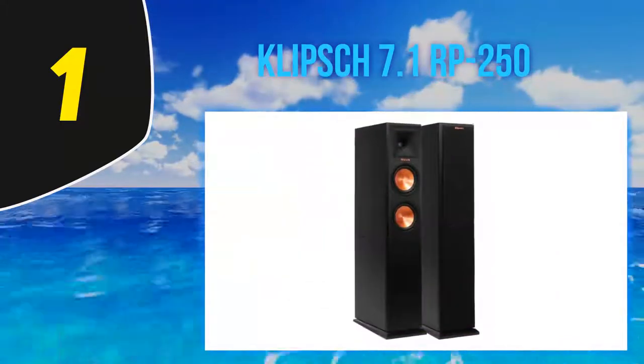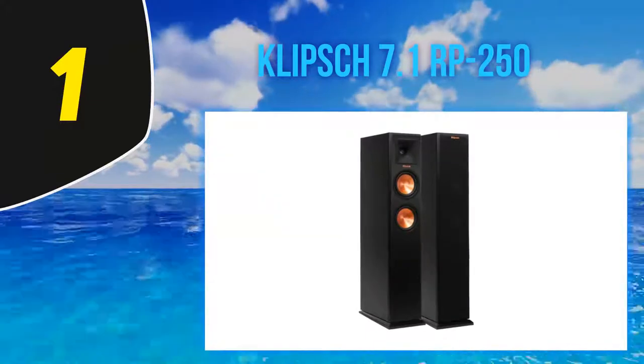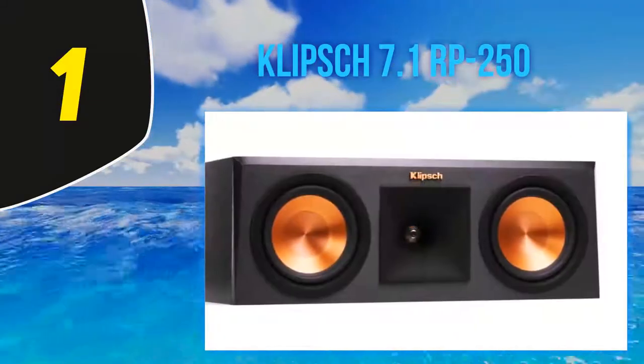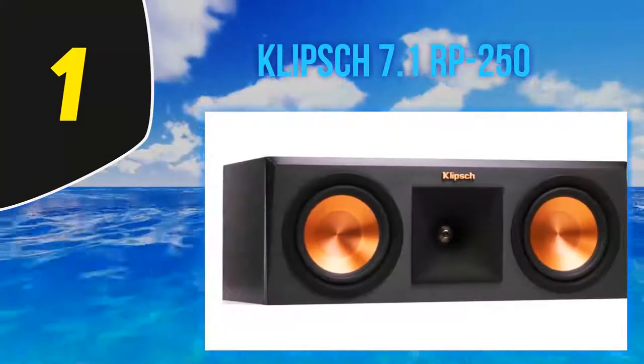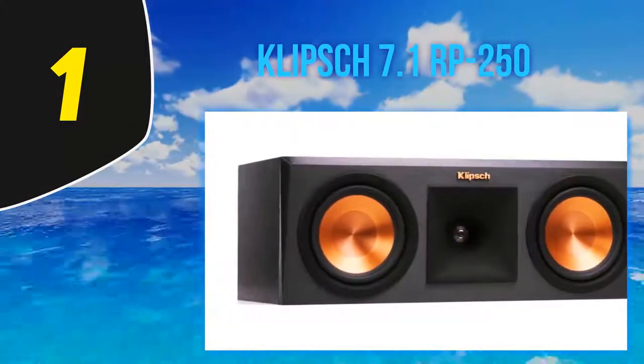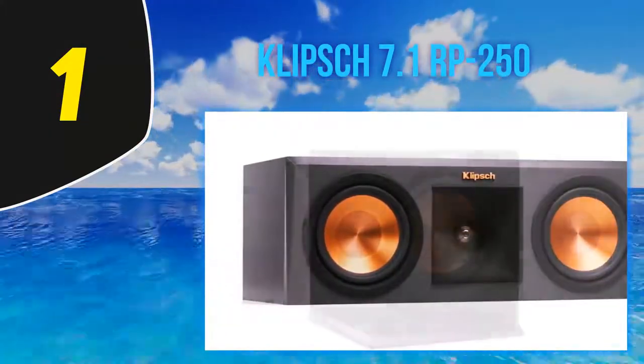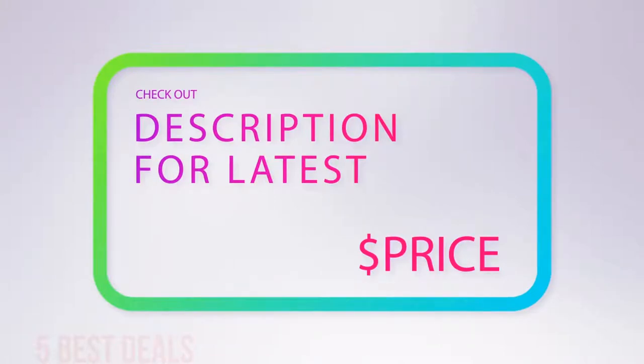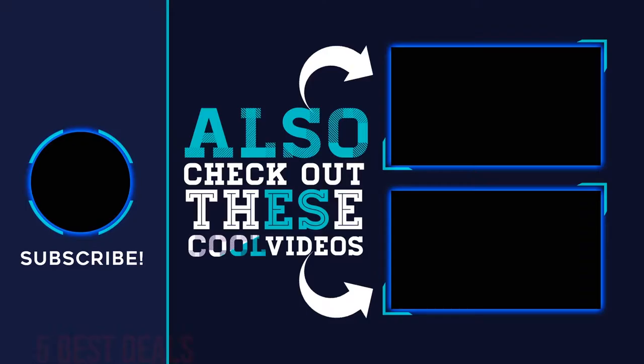This home theater sound system features a powerful 7.1 speaker family starting with two floor standers that can intimidate anyone. The Klipsch 7.1 RP-250 comes with a center channel speaker, a pair of surround speakers, and a pair of monitor speakers — all of which have ceramic metallic cones. For more information and the latest price, check out the product links in the description.